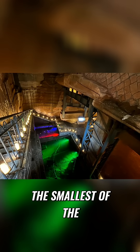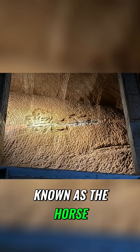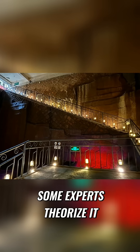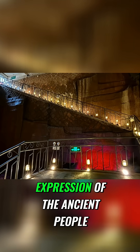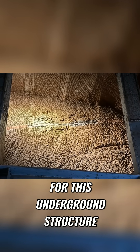In cave number one, the smallest of the grottos at 365 square meters, the discovery of a detailed stone carving added to the intrigue. This artwork, known as the horse, bird, and fish picture, depicted creatures in a seemingly boundless landscape. Its precise origin and purpose remains shrouded in mystery. Some experts theorize it represents a primitive tribal totem, while others believe it to be an artistic expression of the ancient people. Despite these theories, the exact meaning continues to elude scholars, adding to the allure of the cave and the complexity of figuring out who is responsible for this underground structure.